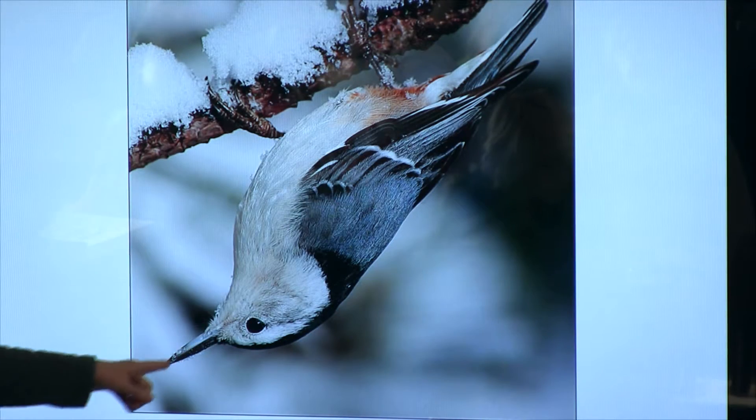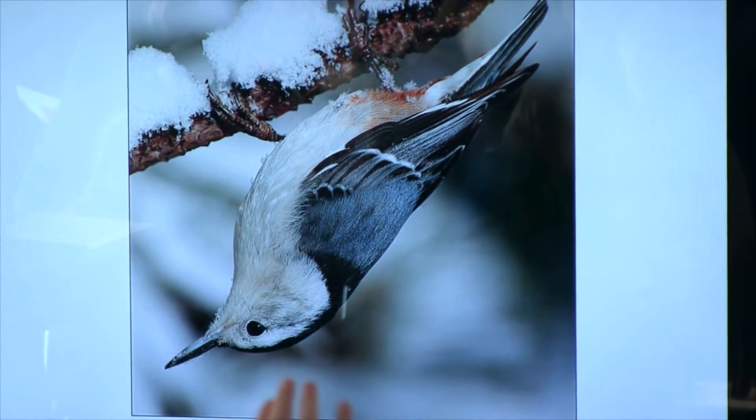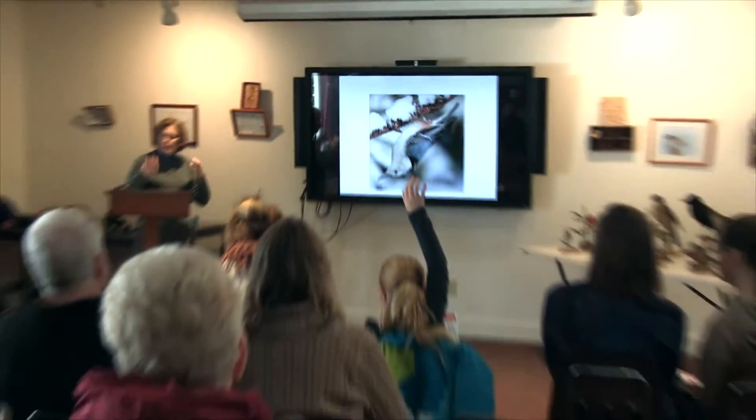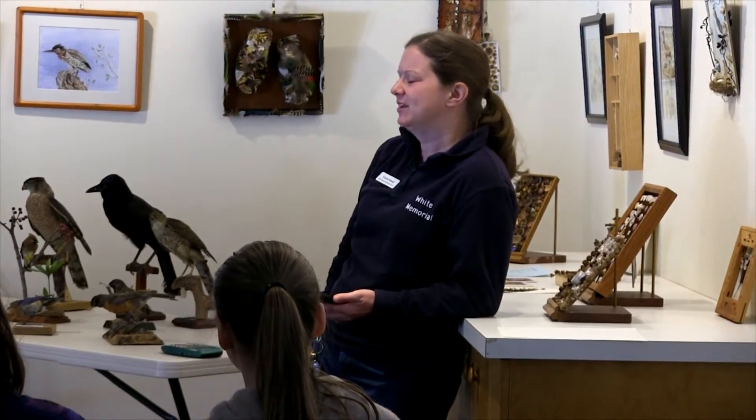It's really long — that's for eating insects that are hiding inside the bark of trees. White-breasted nuthatch. So it does feed like a woodpecker. If you ever see a bird upside down on the trunk of a tree, there's a very good chance that it's a white-breasted nuthatch.